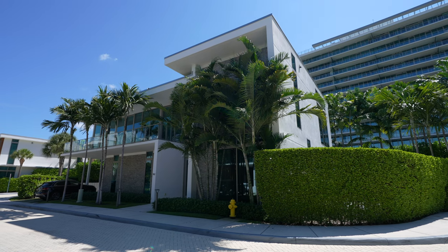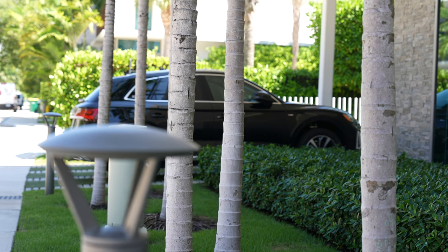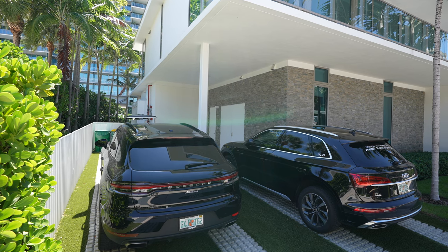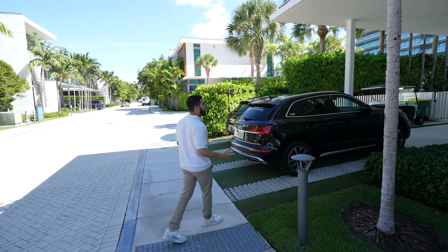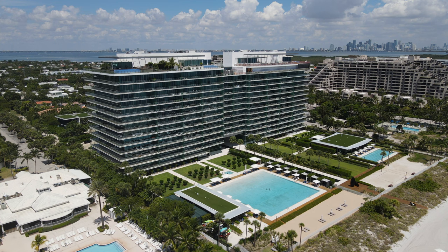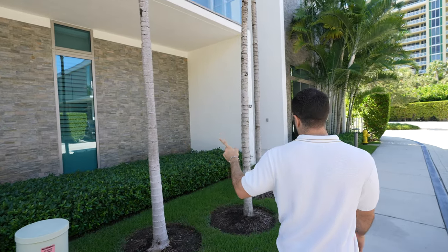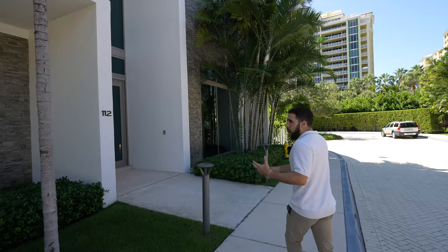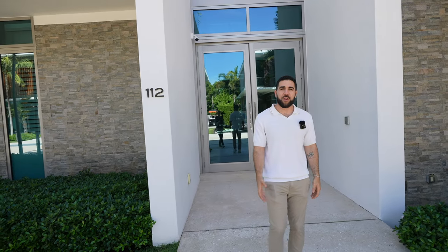Starting with house number one, this is the front area. You're going to park down over here. You don't have a garage, but you do have four parking spaces, so you have a good amount of space for visitors. Five-star amenities are included with Oceana, the building — a top-tier building — and you have full access to it. I'm going to show you some of the key features to help you decide which one you think is worth it.